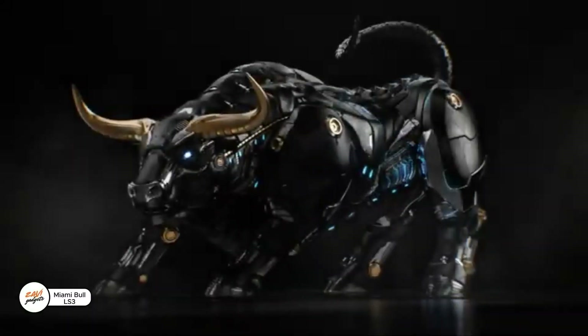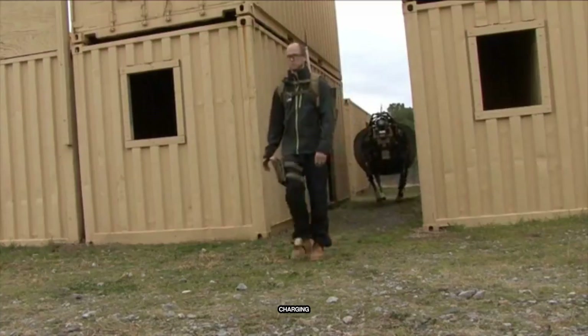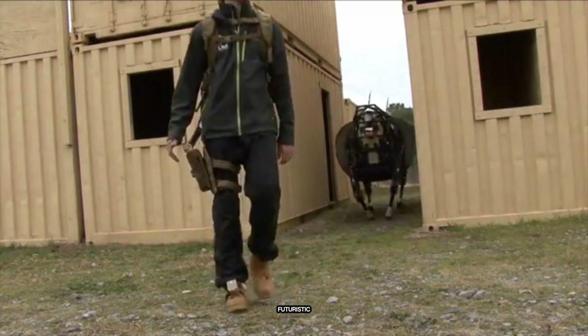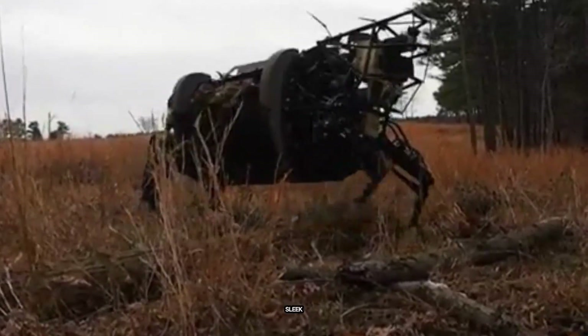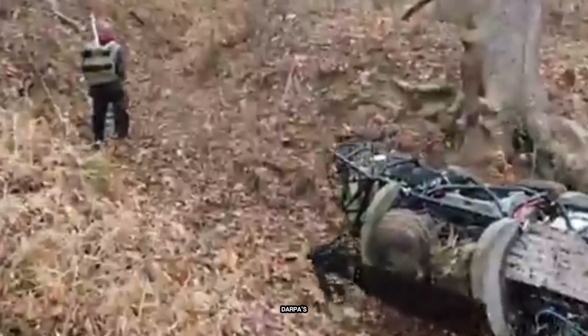Meet the Miami Bull, Miami's futuristic twist on Wall Street's famous charging bull — sleek, bold, and high-tech. Meanwhile, real robot mules like DARPA's LS3 are already in action, designed to carry heavy gear across tough terrain for soldiers. These four-legged machines are getting smarter and stronger every day.